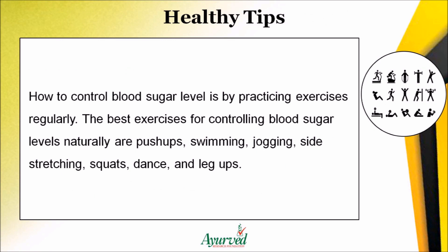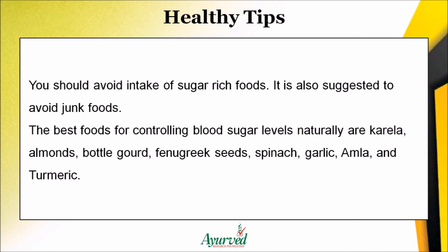Controlling blood sugar level also involves practicing exercises regularly. The best exercises for controlling blood sugar naturally are push-ups, swimming, jogging, side stretching, squats, dance, and leg raises. You should also avoid intake of sugar-rich and junk foods.